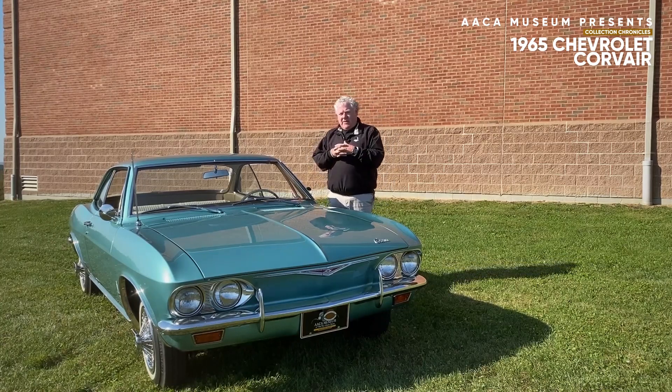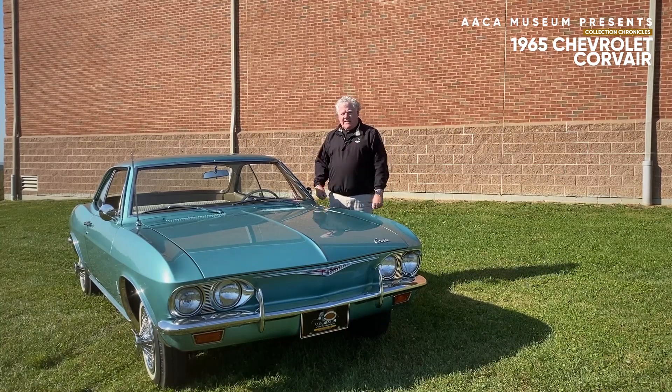I hope you enjoyed this segment, and I hope you enjoyed our 1965 Chevrolet Corvair Monza.